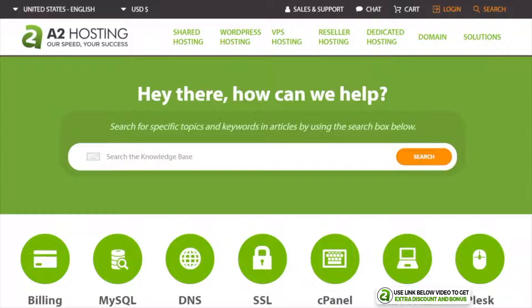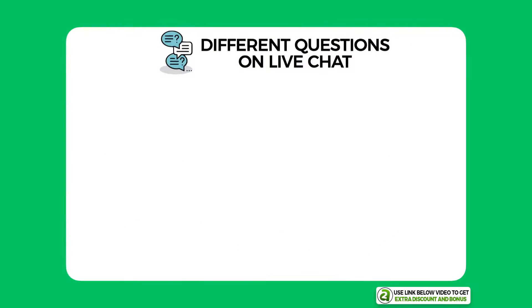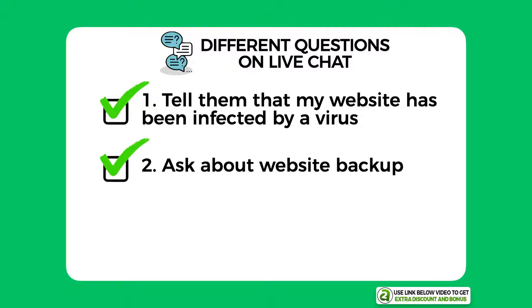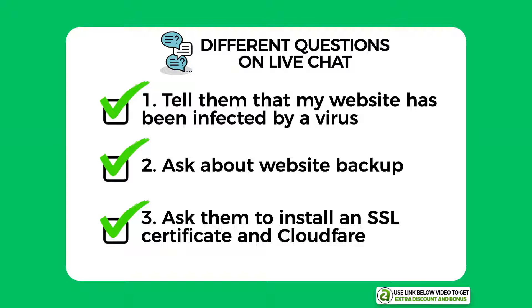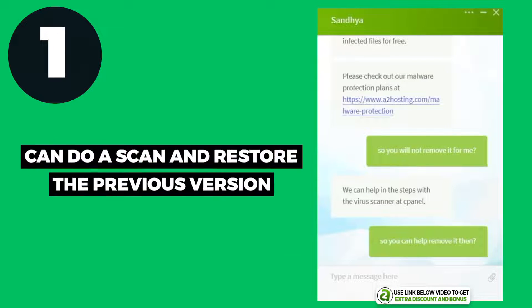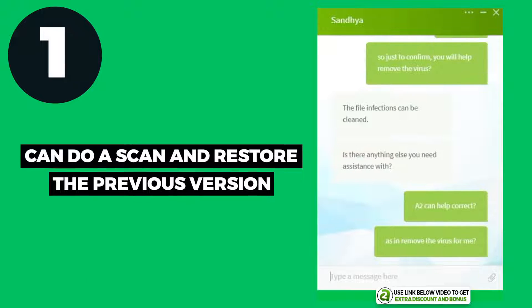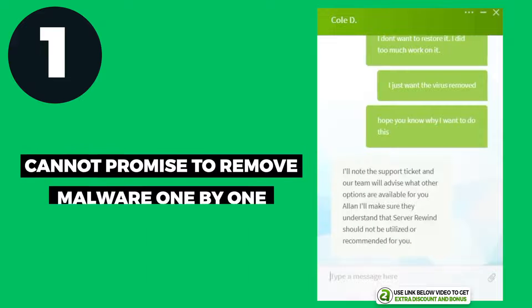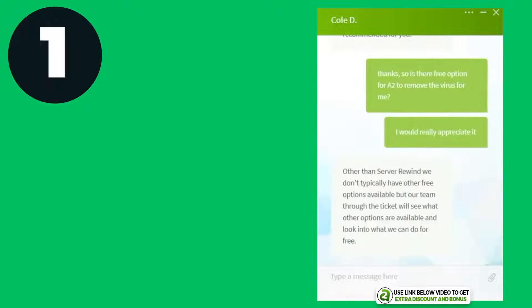Question one: I told them I had been infected by a virus on my website and asked for their help. Question two: I asked a quick question about how they back up our site. Question three: I asked if they could install an SSL certificate and Cloudflare for me for free, as a complete newbie. For question one, they told me they can do a scan and help restore a previous version that was not infected, however they can't promise to remove malware one by one for free — still an okay outcome as they were willing to help.